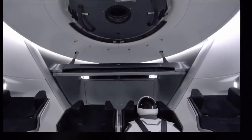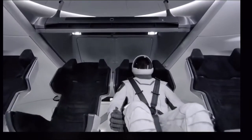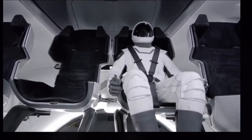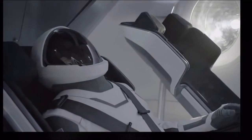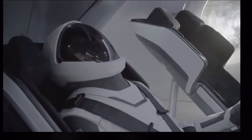When the crew gets in the capsule, they get in their seats and plug the suit into the umbilical that's attached to the seat. The umbilical provides everything that the suit needs — avionics and electronics for communications, air to cool the suit, and gas when needed to pressurize the suit. So it's really a single point that lets the suit do all the things it needs to do.